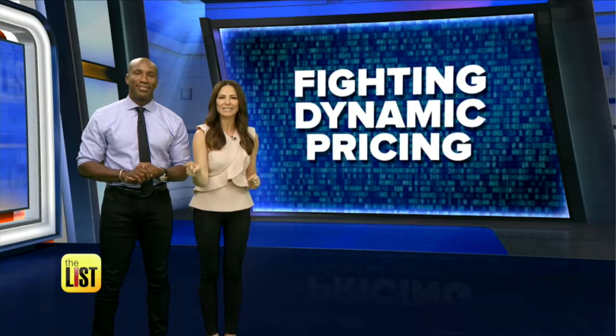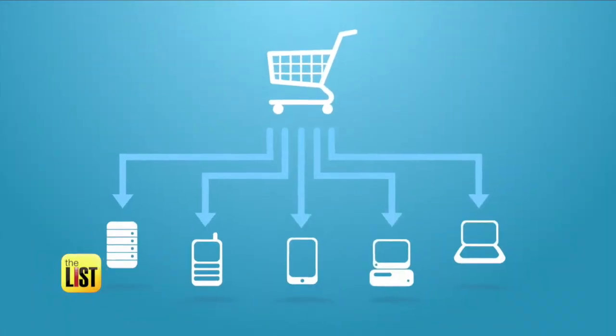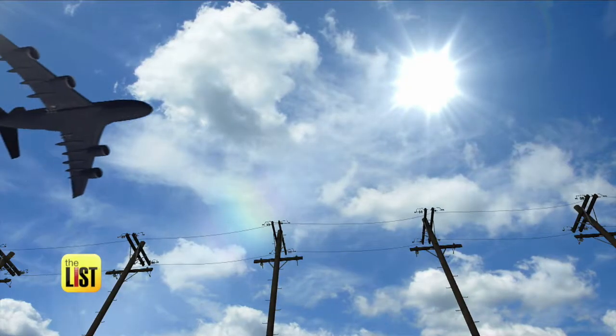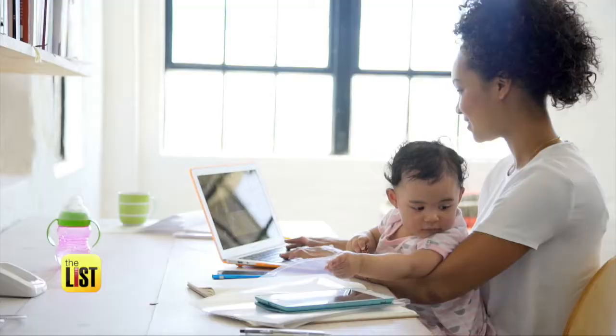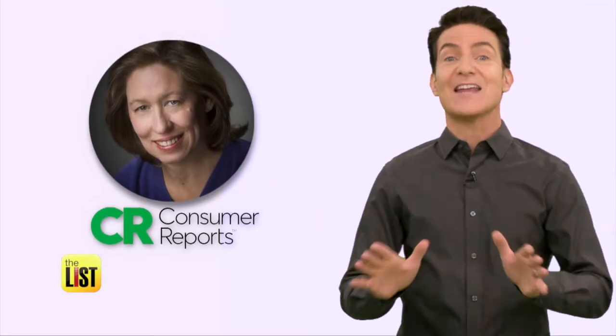Even if you don't know the term, you know dynamic pricing. Think about airline tickets — you can often be sitting next to somebody and they will have paid a completely different price than you, depending on when and how they booked. But it's not just travel, it's everything. Consumer Reports' Toby Stanger rounded up some dynamic pricing hacks you can try to get your power back.